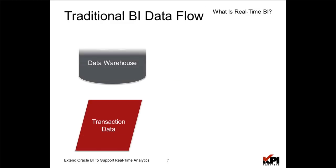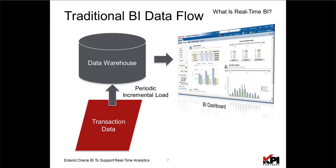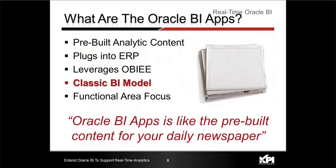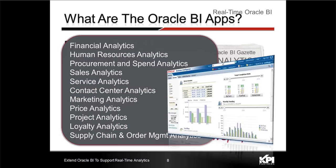The traditional BI data flow takes data through a periodic incremental load from your transactional system — such as EBS or PeopleSoft — putting it into a data warehouse, and then presenting it in a BI dashboard. This is the flow that the Oracle BI apps supports today. Oracle BI apps, for those not familiar, is pre-built content for Oracle ERP systems such as JD Edwards, PeopleSoft, and Oracle E-Business Suite. It leverages OBIE as the front-end reporting tool. It's a classic Wall Street Journal type of model with functional area focus for financial, HR, procurement and spend, and all the different areas covered by the Oracle ERP system.